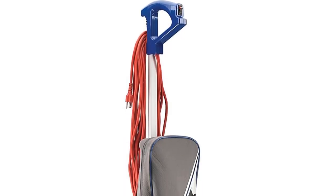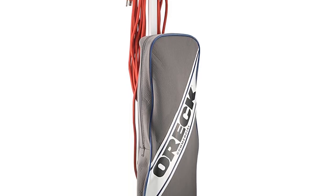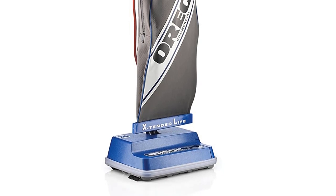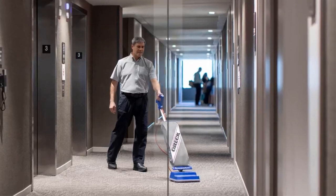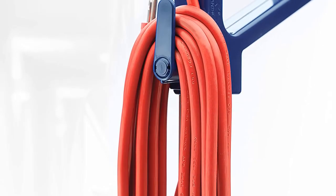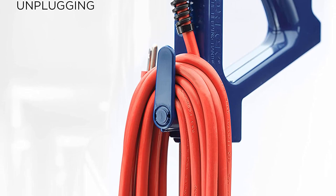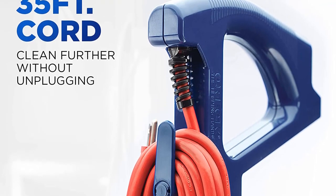Another big positive worth mentioning is the price, since it is very affordable for what it is. This unit represents great value for money. On the downside, it is an extremely loud vacuum and the noise it makes is quite unpleasant. Also, the cord is quite thick, making the vacuum more unwieldy than would seem necessary.